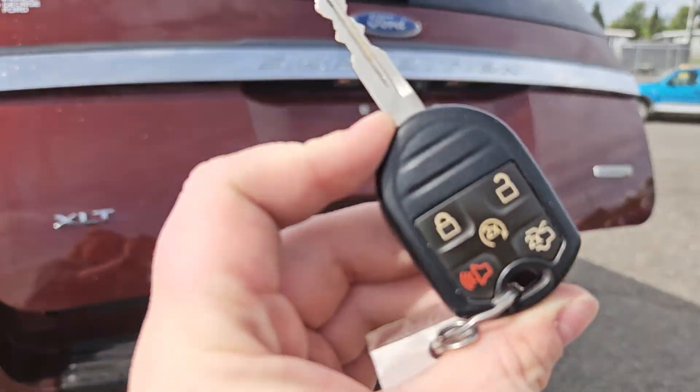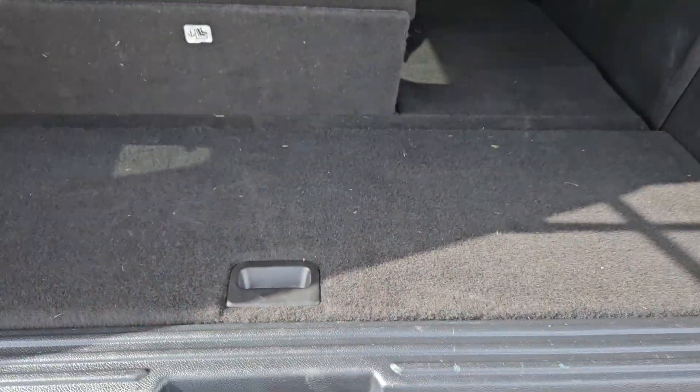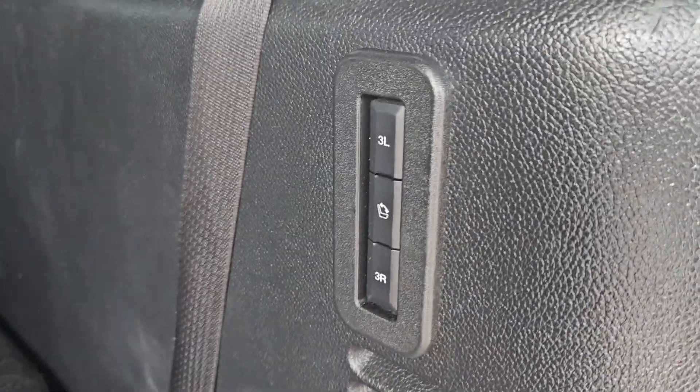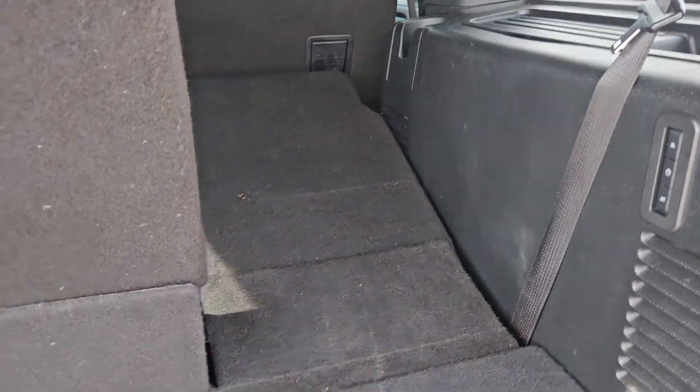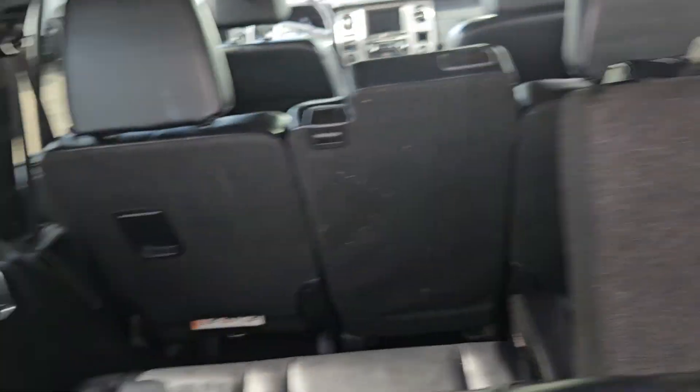You can use the trunk opener on the key fob, the button up there, or the button by the driver side. It provides you with plenty of storage, and you do get storage underneath as well. You can collapse and fold up your seats from there, and close back here as well — got those storage cubbies and cup holders on each side.